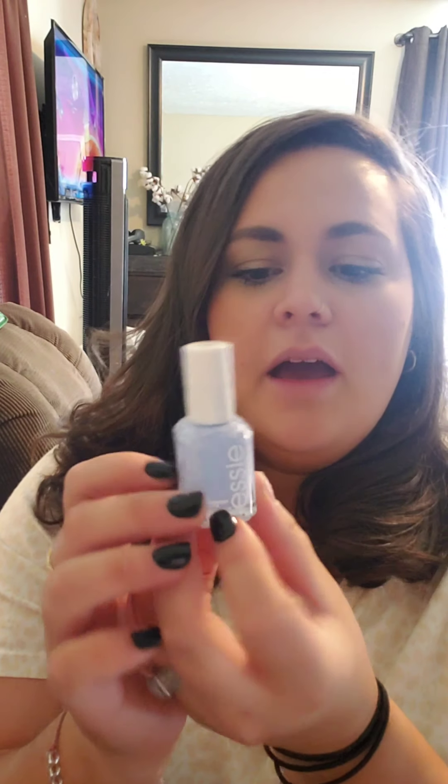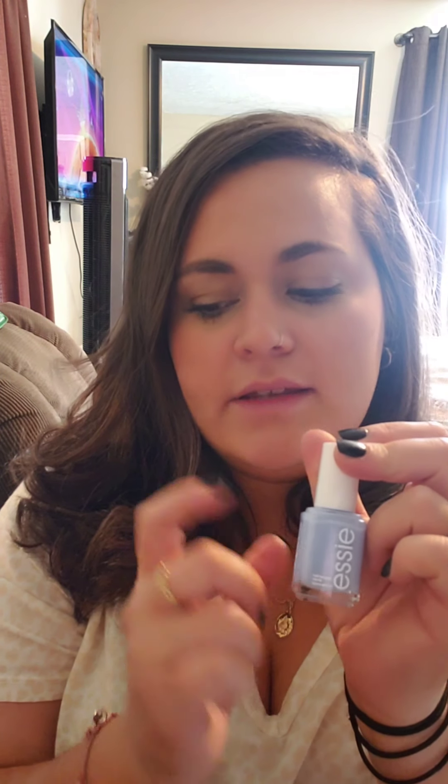Another thing I got was this Essie nail lacquer in the shade Bikini So Teeny. I got it to match a set of nails — I'll show you those in a minute. I have this on my toes right now and it is so cute with a tan skin. It dries really quick. This is only the second bottle of Essie I've ever used — I normally don't spend that much on nail polish, but I really like it. I do recommend it.